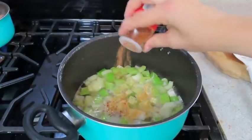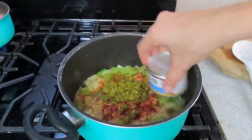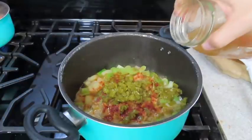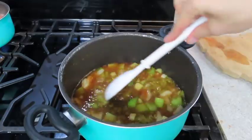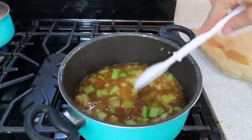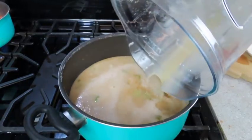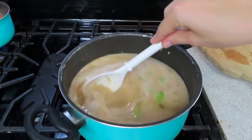I went ahead and added the onions and celery to a pot with some seasonings — any seasonings you'd like — and then some of the green chilies. What I did for these $3 dinners is I spent $9.05 and utilized it to make three meals. I'm going to share how many servings and the actual cost per serving to break it down for you.